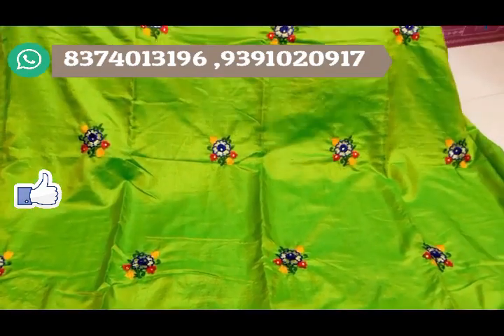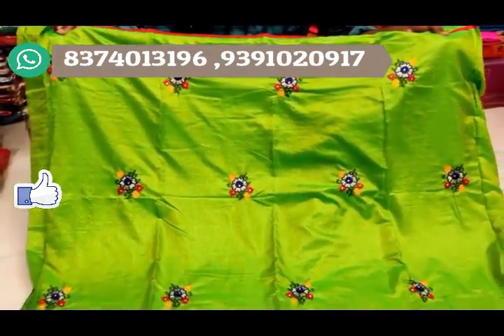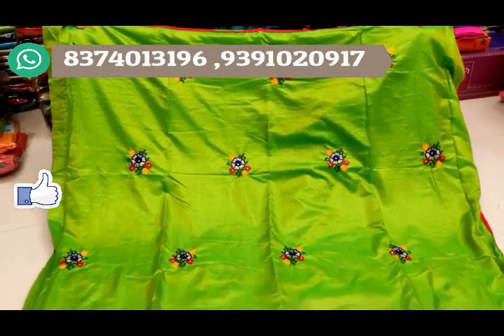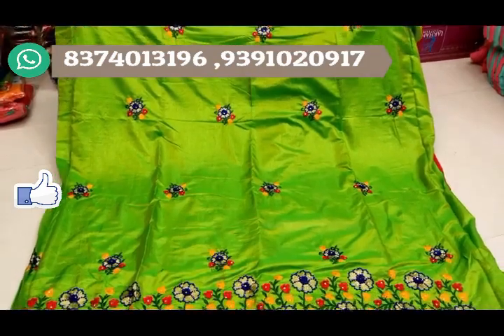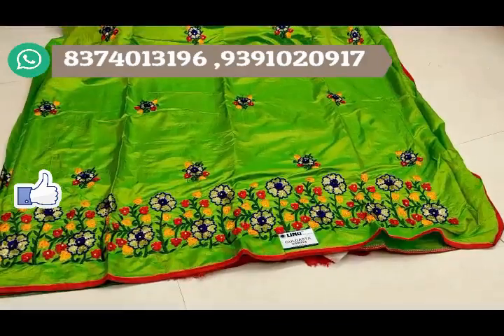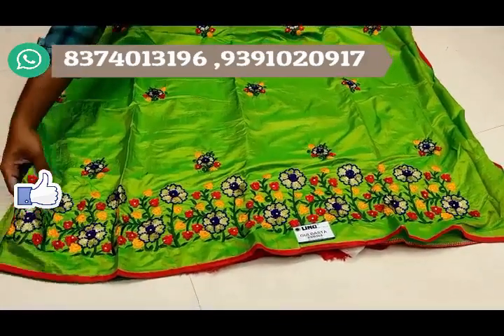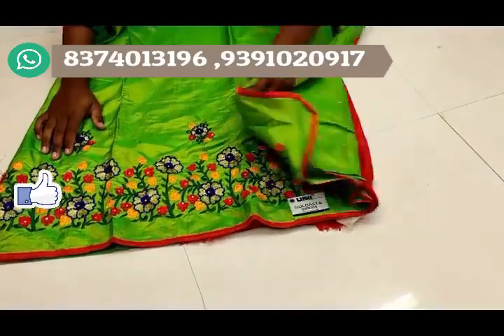If you want to choose the overall body design, you can choose the floral and leaf booties. You can choose a 1-inch border on 4 sides. You can also choose from a number of color choices and designs.